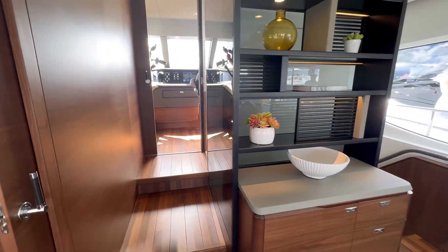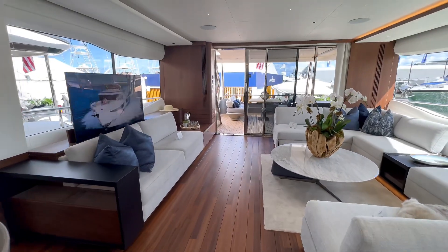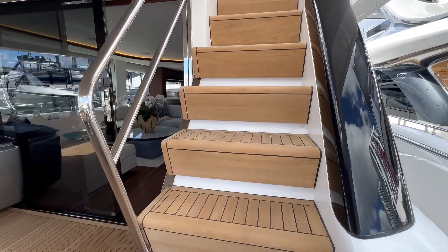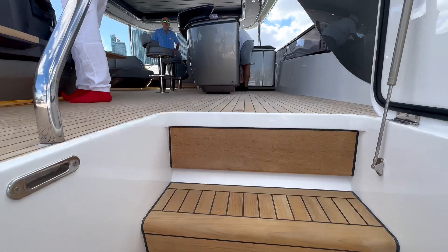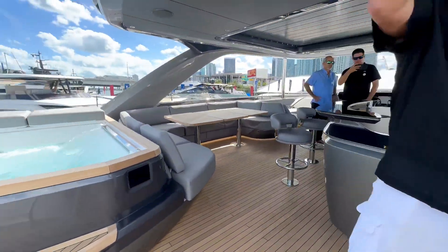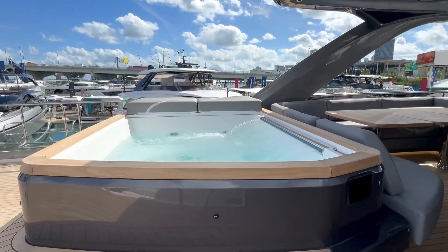As we head upstairs, look at the attention to detail on the steps — beautiful teak again. You have the rail for safety going upward. I'd love to see lights on the steps, but it doesn't take away from the boat at all.